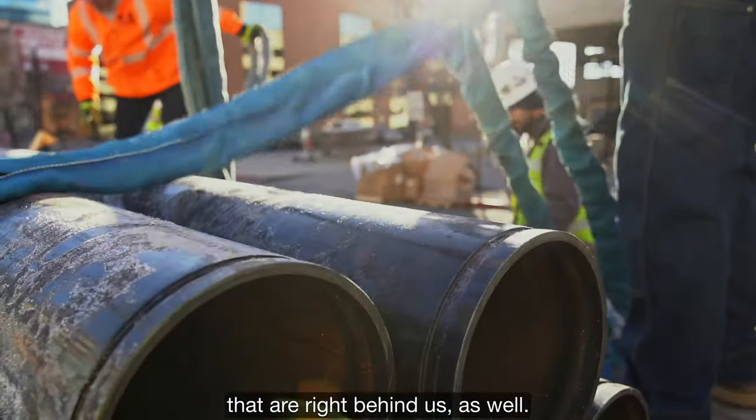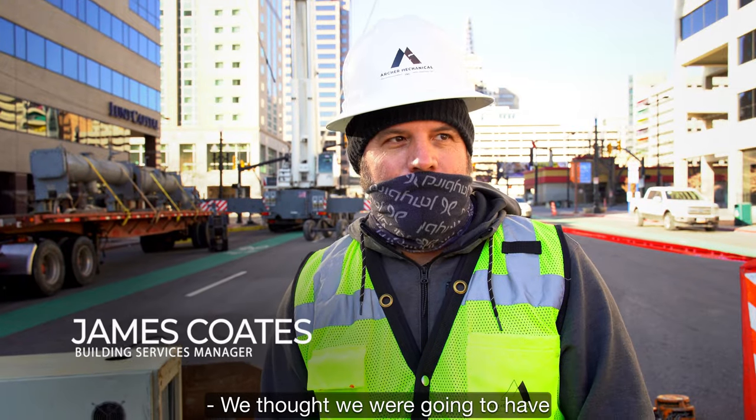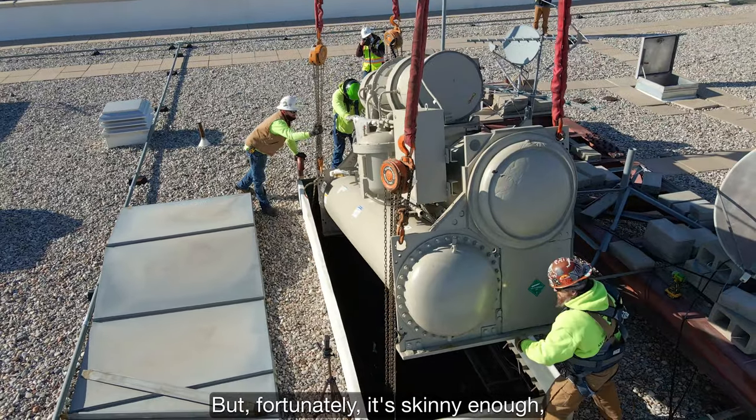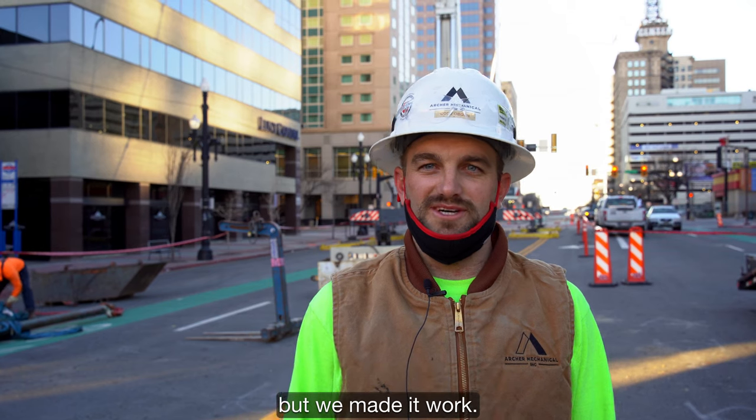We've been flying some coils that are right behind us as well, and some bundles of pipe and miscellaneous parts. We thought we were going to have to break the chiller apart to get it in place, but fortunately it's skinny enough — it's going to fit through the hatch. It's a little tighter than what we wanted, but we made it work.